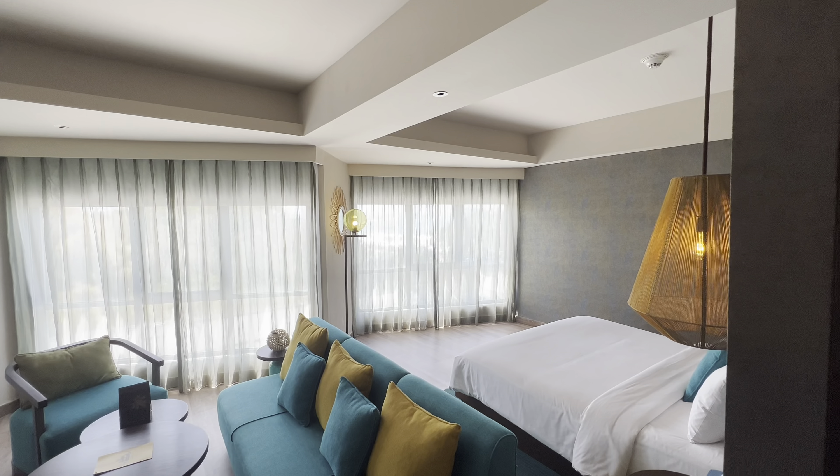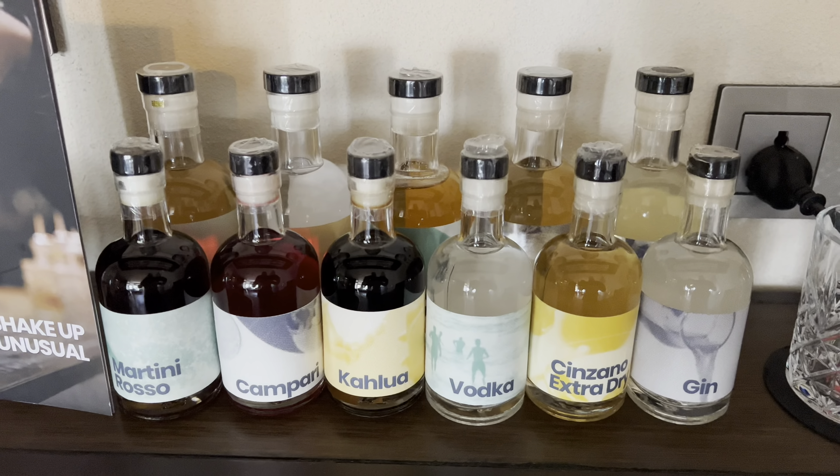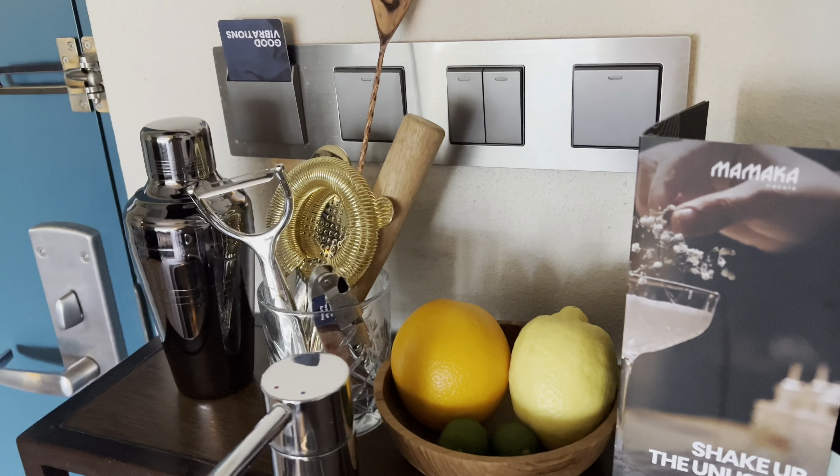Now let's check out the view from the windows. The window's a little bit dusty, but that is not a bad view at all. We've got a little selection of cocktail ingredients, a shaker, and a zester.